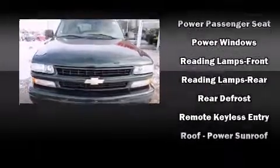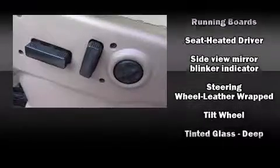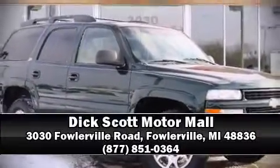A CARFAX history report provides you peace of mind by detailing information related to past owners and service records. Our sales reps are extremely helpful and knowledgeable. Stop by our dealership or give us a call for more information.